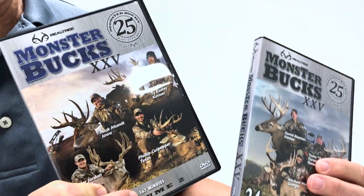Join us next week on Realtree's Monster Buck Vault as we take a look at Monster Bucks 25, and we're going to give away a copy to one lucky winner.